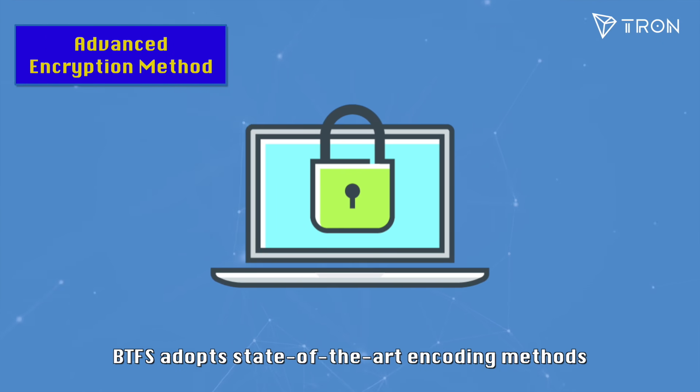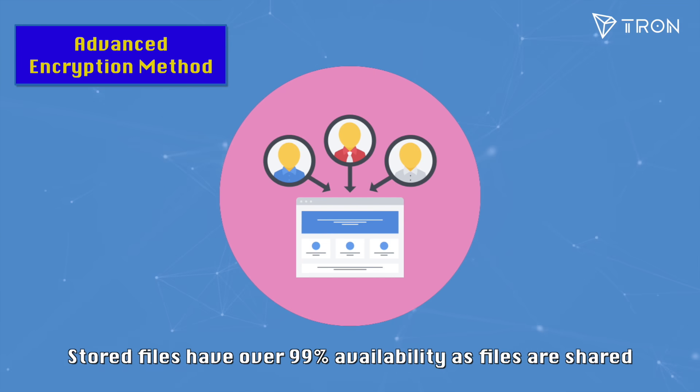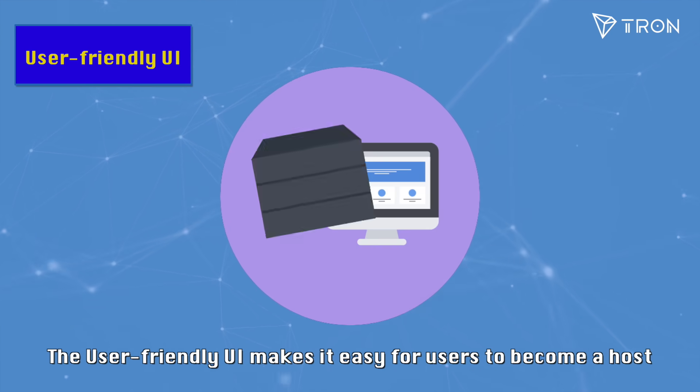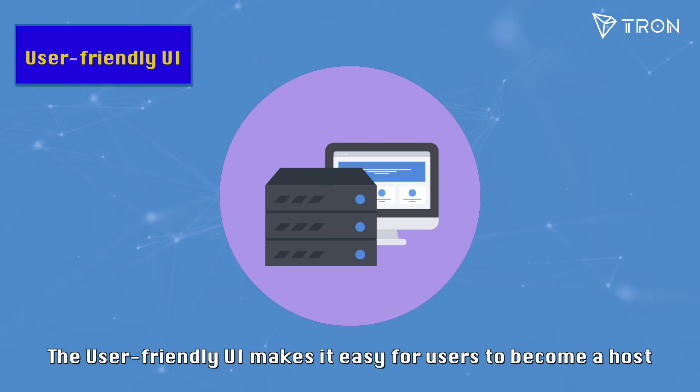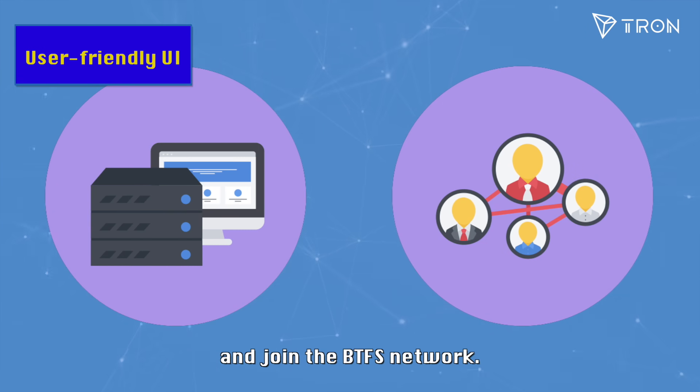BTFS adopts state-of-the-art encoding methods and file repair technologies. Stored files have over 99% availability as files are shared and distributed to multiple reputable hosts on BTFS. The user-friendly UI makes it easy for users to become a host or a renter with respective basic functions and join the BTFS network.